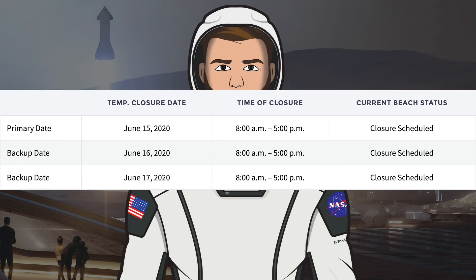As you can see here, Cameron County currently has some planned road and beach closures. Whilst I'm not entirely sure, I'm guessing that these dates are for the SN7 test tank. There's currently Monday June 15th as the primary testing date, with Tuesday and Wednesday as backup dates.